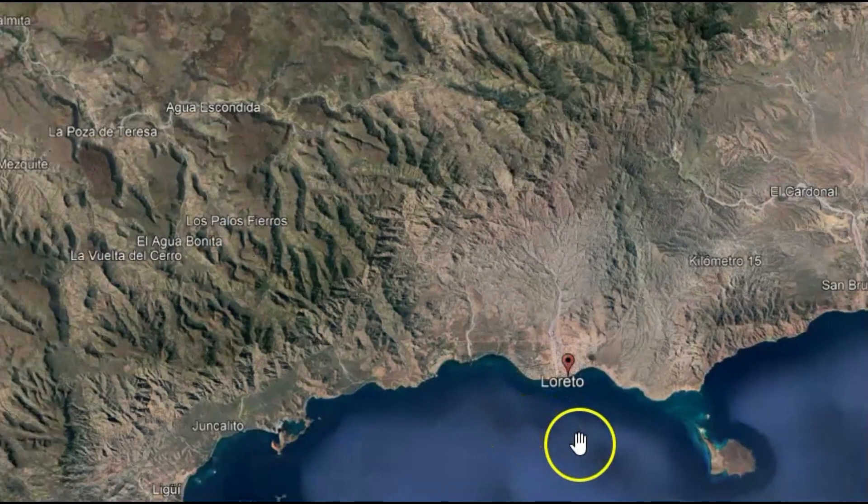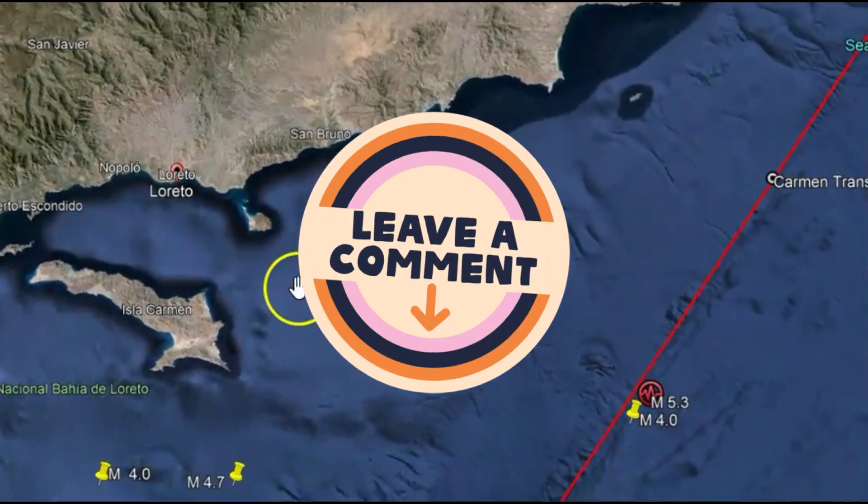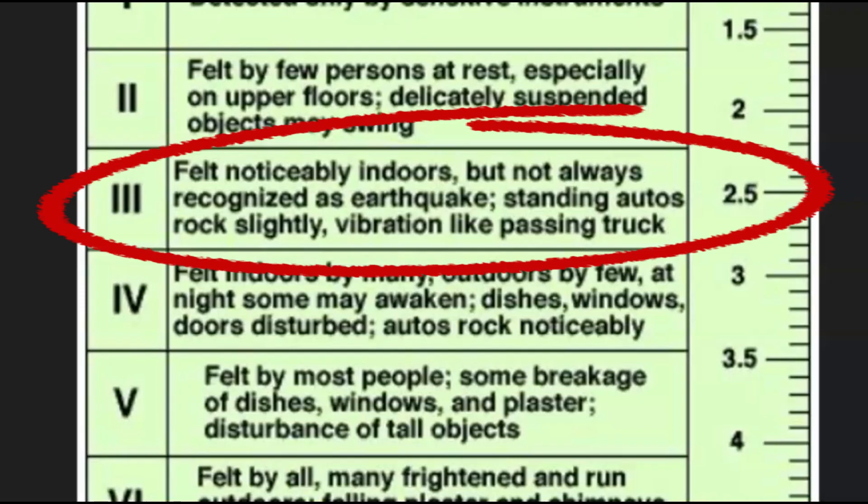If you're living in that location and you did feel that earthquake, I'd like to know: what did the motion feel like? How long did it last? Did you have any damage? Intensity level three means it was felt noticeably indoors but not always recognized as an earthquake. Standing autos would have been rocking slightly — vibration like a passing truck. Maybe anything light fell off your shelves, and doors and windows were vibrating.